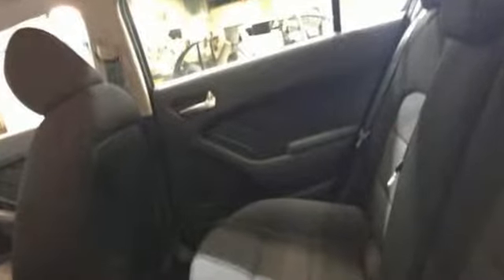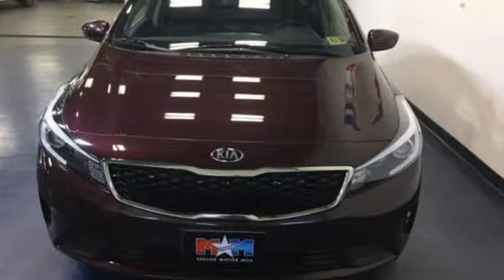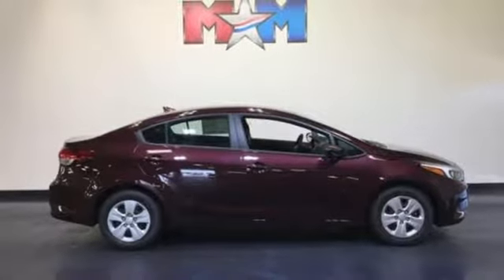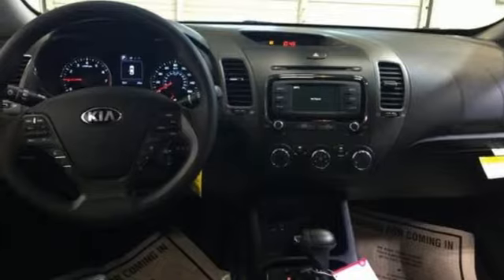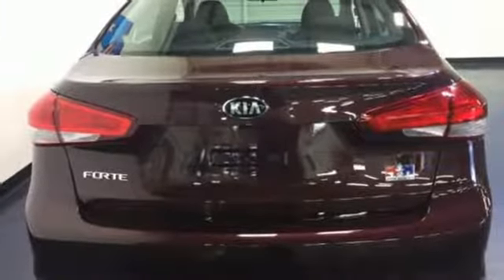Bluetooth wireless audio streaming, manual tilting steering column, power windows, manual telescoping steering column, inline 4-cylinder engine, gas pressurized shocks, and power heated mirrors. Step into a Kia and be surprised.